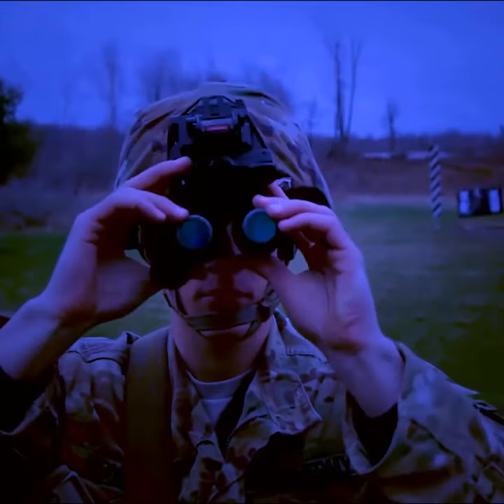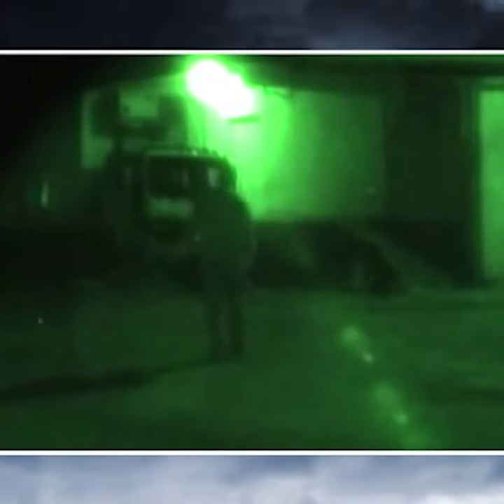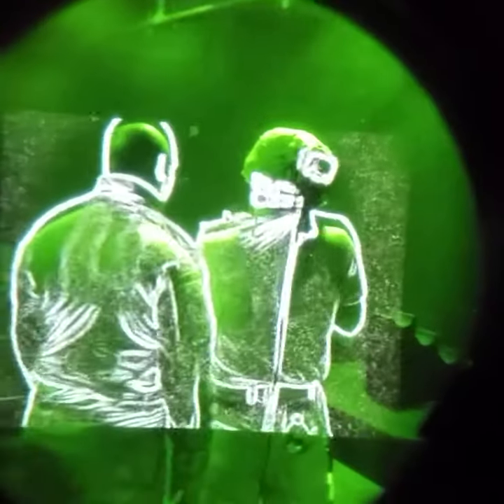The US Army has been testing its enhanced ENVGB night vision goggles for some time, and they have just shown off what the system outputs to users, and it's striking to say the least. Gone are the days of blurry greens and blacks seen through one eye. The new kit lights up objects in white with high-contrast outlines in orange or the classic green.